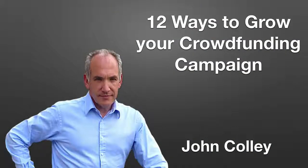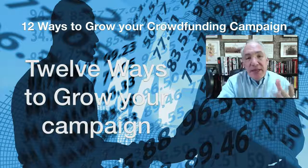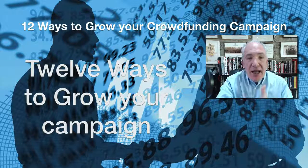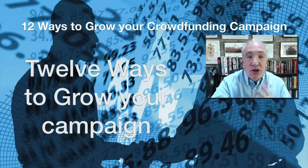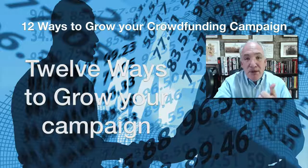I want to talk to you about 12 ways you can grow your crowdfunding campaign. The whole point is that you need to get the word out that you are crowdfunding, and that almost certainly means using online marketing — which means using a lot of social media. I'm going to show you 12 things that will hopefully get you more interest, more people signing up to your email list, and ultimately more people contributing to your campaign.